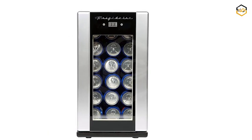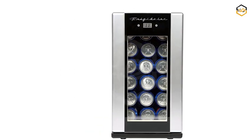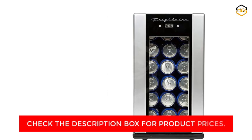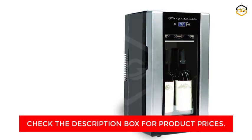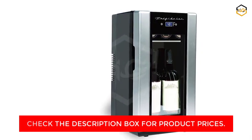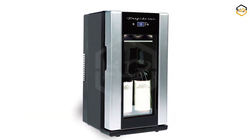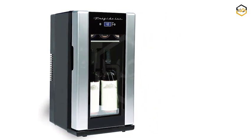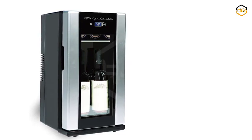Equipped with advanced thermoelectric technology, this beverage fridge offers efficient cooling without the need for freon. This environmentally friendly approach keeps your beverages at the ideal temperature without compromising sustainability. Compact and versatile, it's perfect for tight spaces, dorm rooms, or offices. Its quiet operation ensures it won't disturb the ambience of your environment, making it ideal for both work and relaxation.